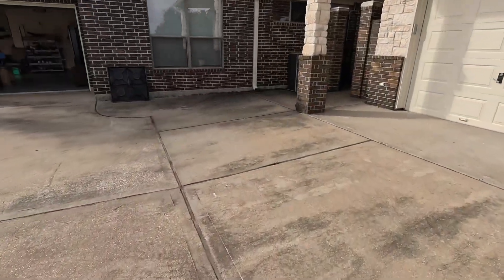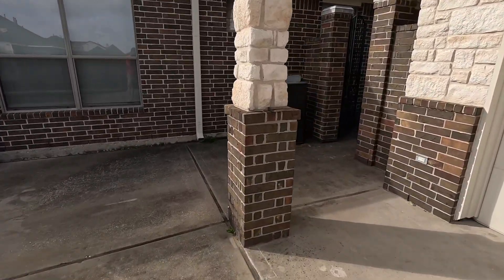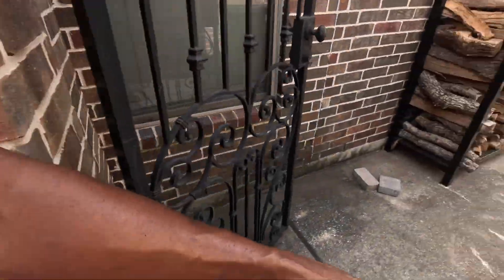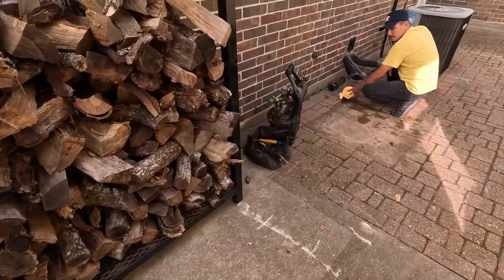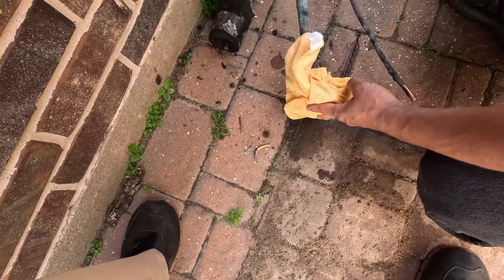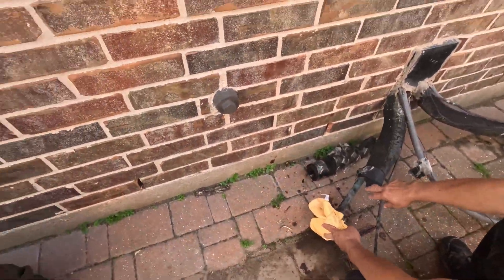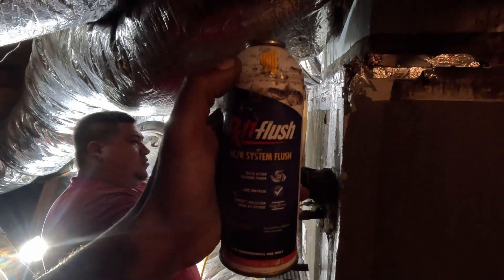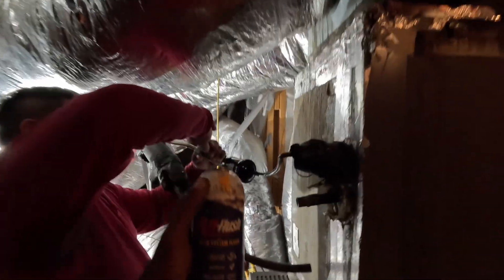All right, let me show you what we got going on today. We got this old condenser moved out of the way. We put some RX11 flush because it's R22. We're going to replace all that. It's RX11 flush — we're going to flush it out and hit it with nitrogen.